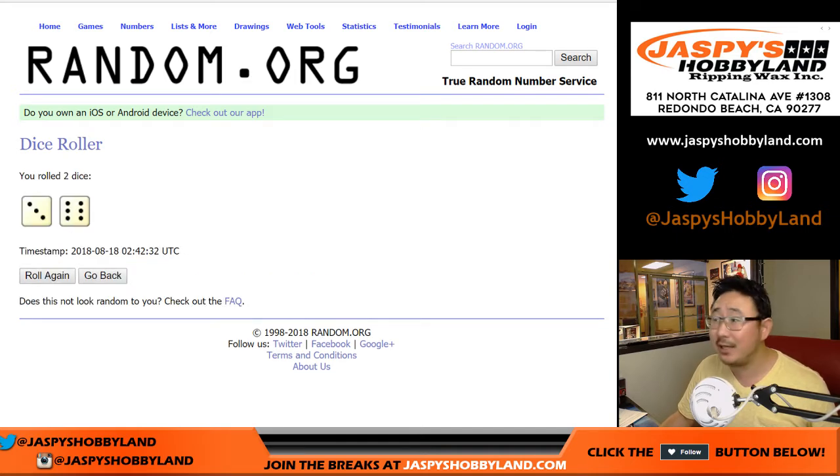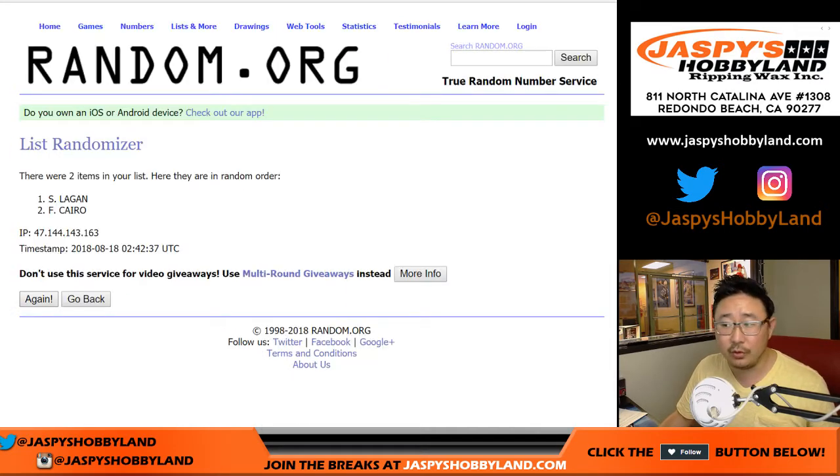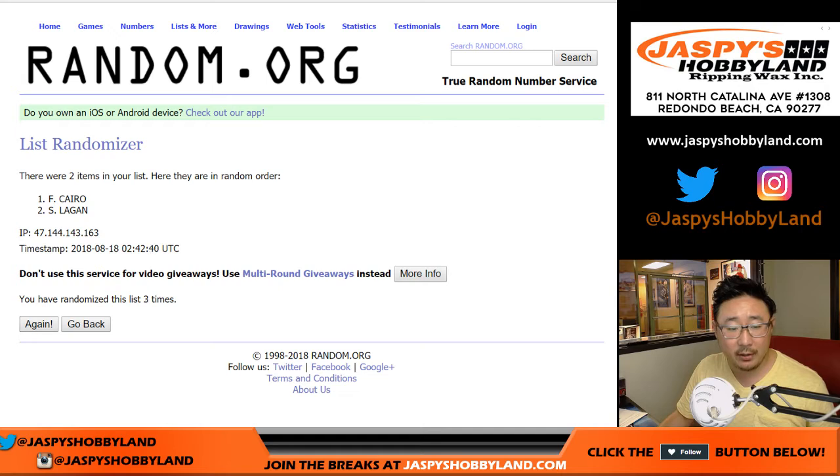We'll roll the dice and randomize that list three and a half times — nine times total. After randomizing 9 times, Shane gets it. Rory says Shane has a lower order number, so I should have gone by that, but it worked out that way anyway.